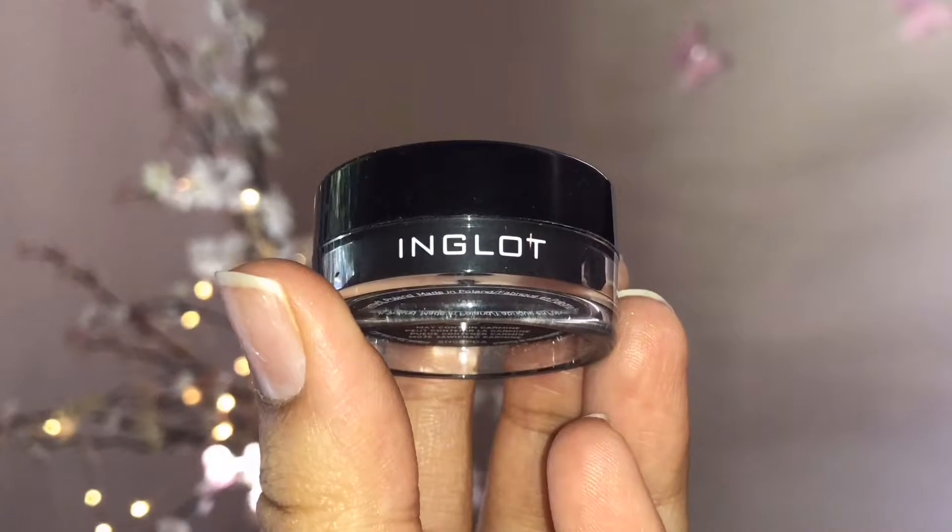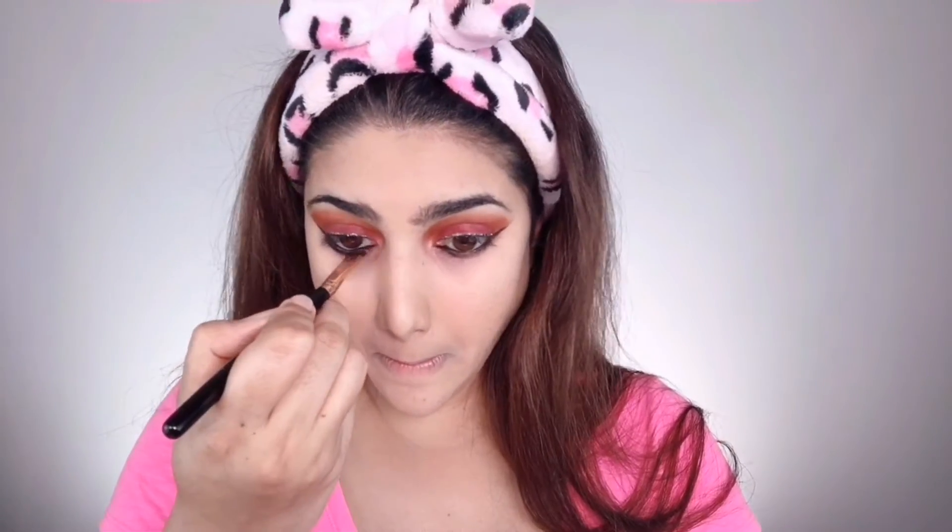I'm taking the Inglot gel eyeliner and tight-lining my lower waterlines. With just one application it provides ideal coverage with rich black color, never creases, and stays all day without smudging as it's waterproof. Then I'm applying the same Pure Garnet color along my lower lash lines, really diffusing it to make it nice and smoky, balancing both upper and lower lash lines. Finally I'm applying the Heavy Metal gold glitter liner just in the center of my lower lash lines, which creates that extra spark to the whole look.